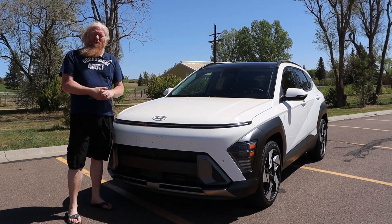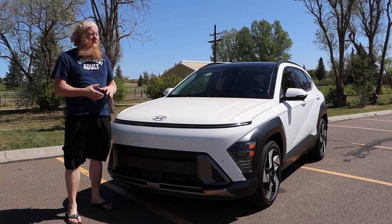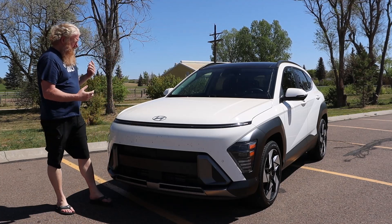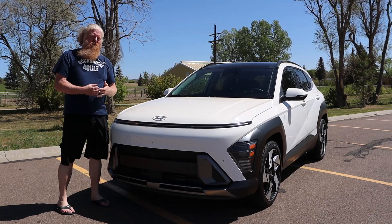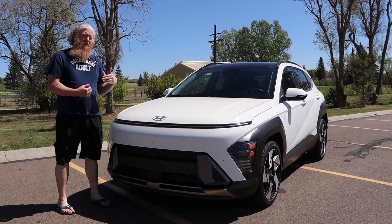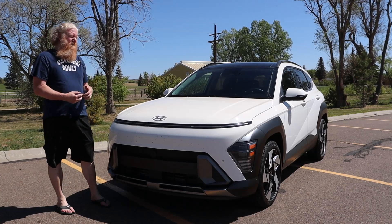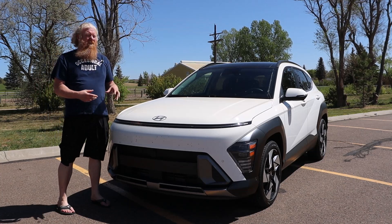Hey, it's Aaron, and today I'm here with a 2024 Hyundai Kona. These are brand new this year. I did a short review — a first drive impression — with this late last year when I drove them in North Carolina. Now I've driven it for a full week, so I've had a lot more time with it.